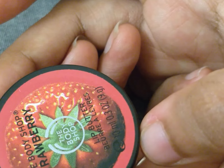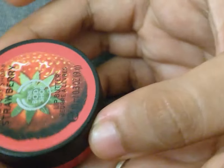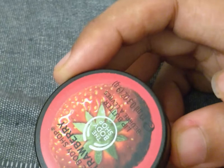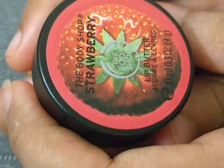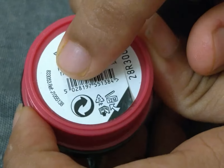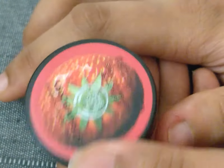Another amazing thing about this is that it smells amazing and it tastes great — I hope you guys don't end up eating it like I do! It tastes sweet and smells just like strawberries. It also contains strawberry seed oil and similar ingredients. All in all, I would recommend it. Thank you for watching, bye!